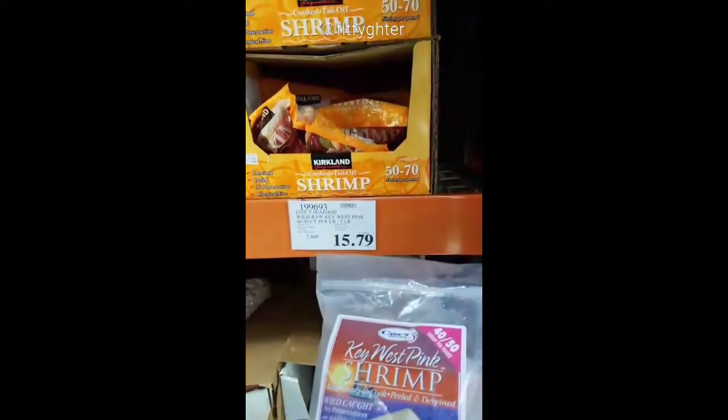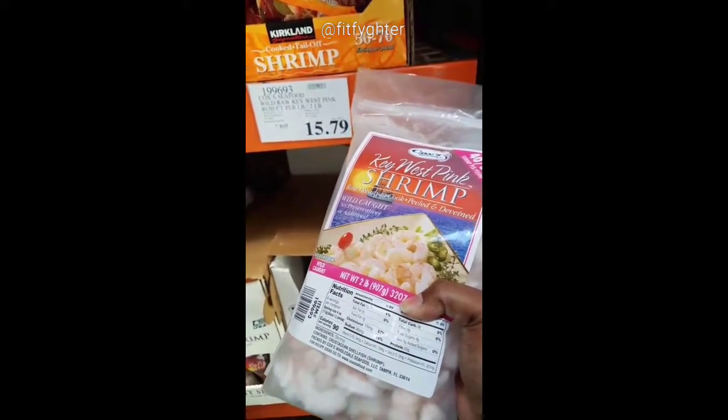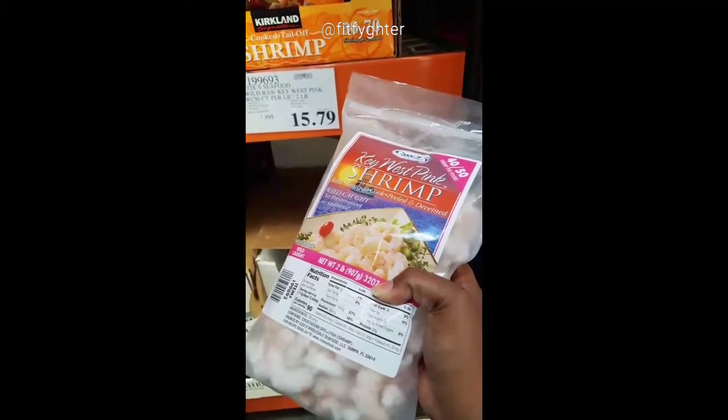Costco is the business for seafood. You can get a two-pound bag of shrimp for $15.79. They used to have jumbo shrimp but that was a couple of years ago — I haven't seen them since — so I do buy this size.